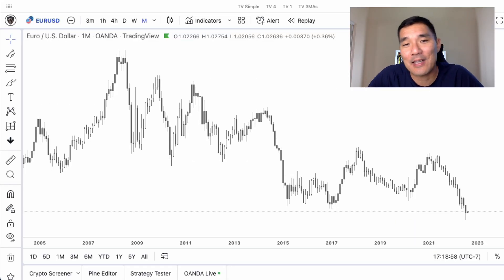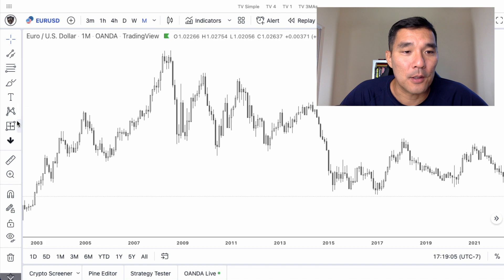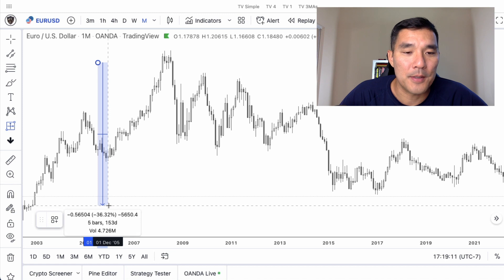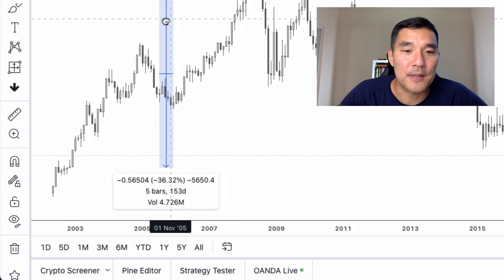Let's jump over to the charts and I'll show you exactly why five months is not enough for a day trading strategy. I'm here on the monthly chart of the EURUSD and I'm going to highlight five months on this chart — you can see that in the bars at the bottom. So that's five bars and I'm going to start moving this around.